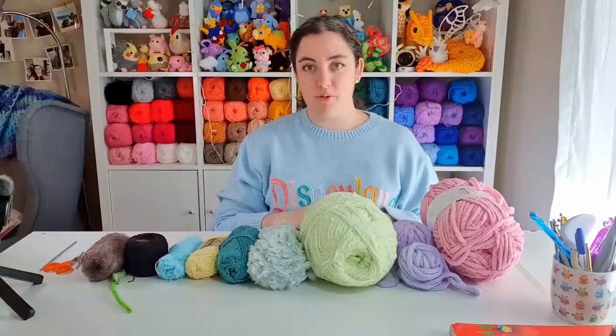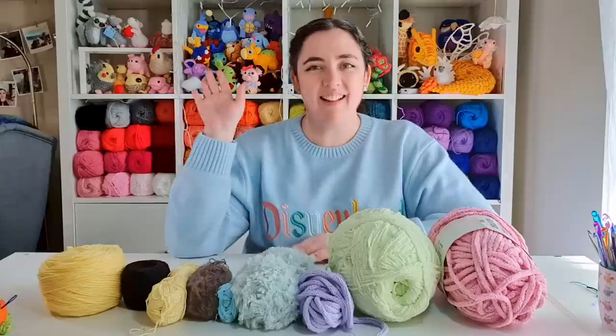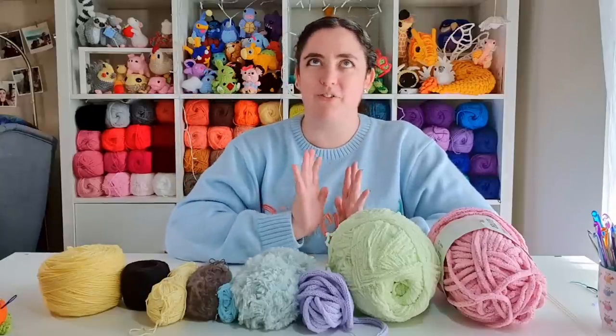Hello! It's... I forgot my own intro. Hello, it's Thursday, and today we are going to be playing a game that I have called Will It Frog?